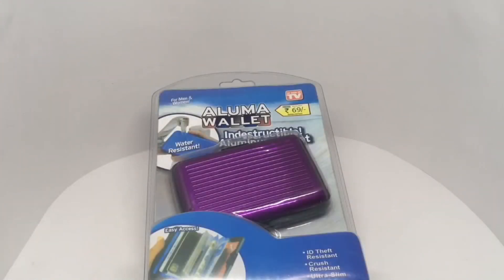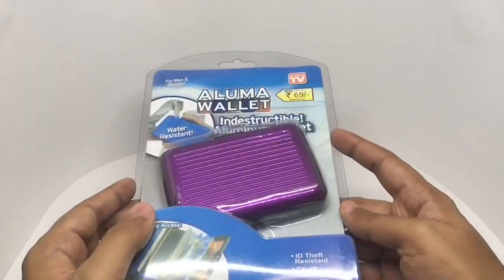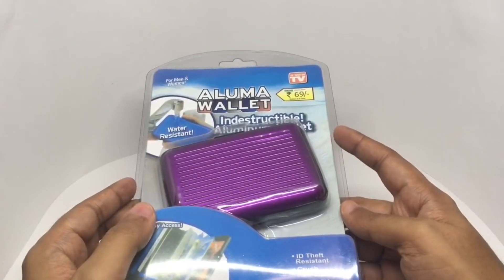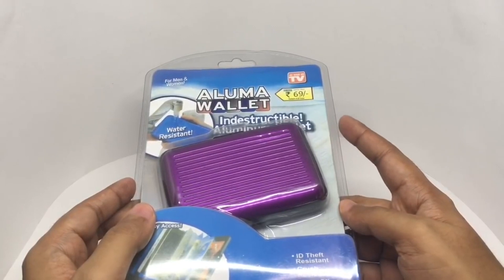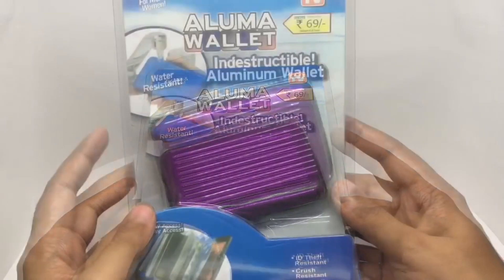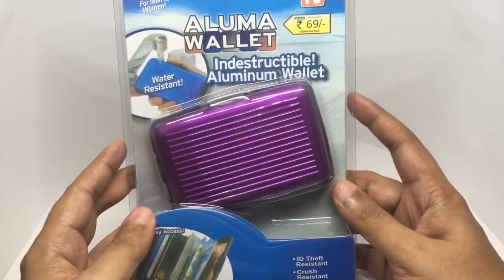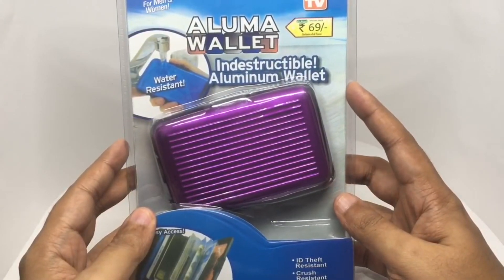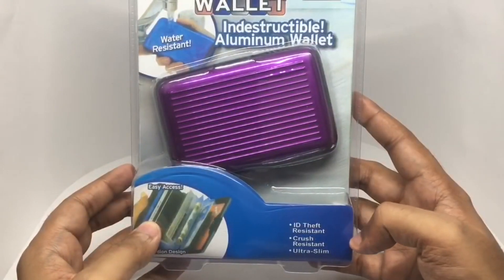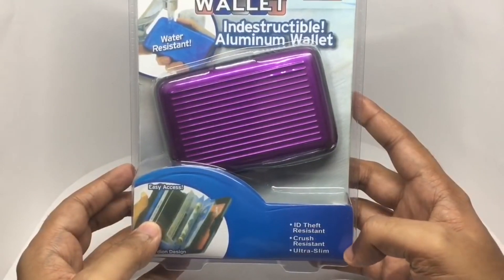Let's take a look at this Aluma Wallet. A few years back I used to see these all over the infomercials — how the mighty have fallen. It was priced around 1500 rupees or around 25 dollars, but now you can get this for 69 rupees or around a dollar. It's water resistant, indestructible aluminium wallet, ID theft resistant, rust resistant, ultra slim.